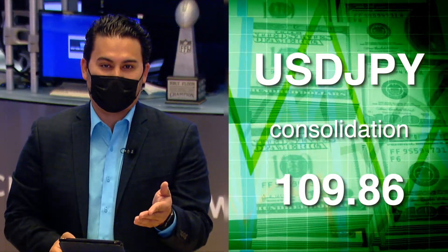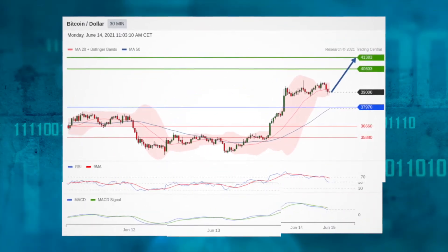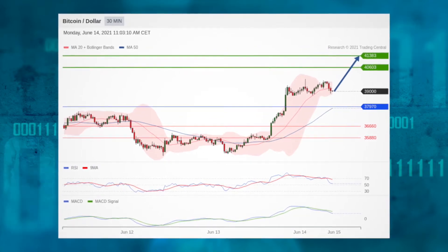Meanwhile, the U.S. dollar/Japanese yen pair sees a period of caution, while Bitcoin/dollar intraday, as long as 37,970 is the support, look for 41,383 — the pivot point.